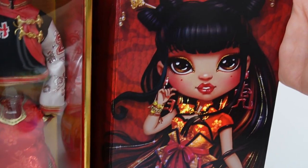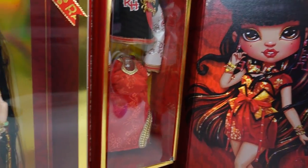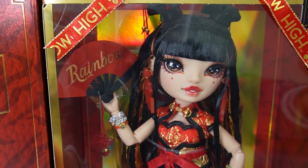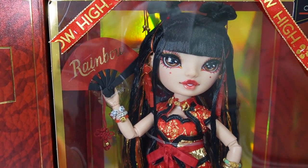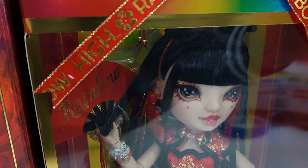Over here on the right flap is an image of her wearing her dress — so, so beautiful. This box is gorgeous; I almost don't want to open it. But I do want to see her up close, and of course I want to see her with the second outfit on, so I'm going to carefully take her out.